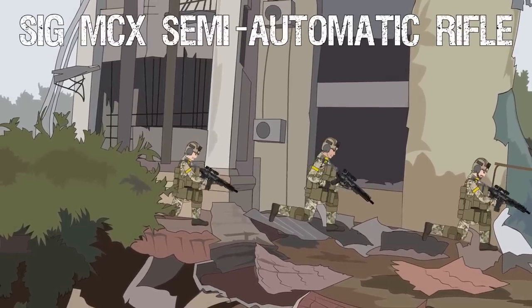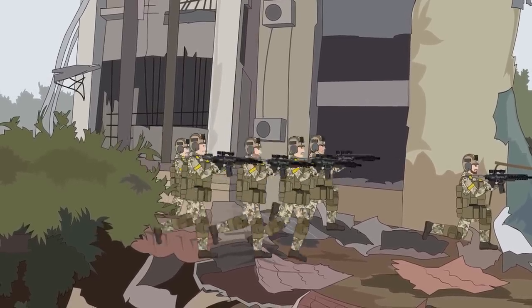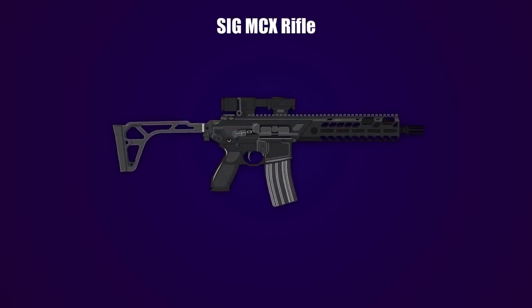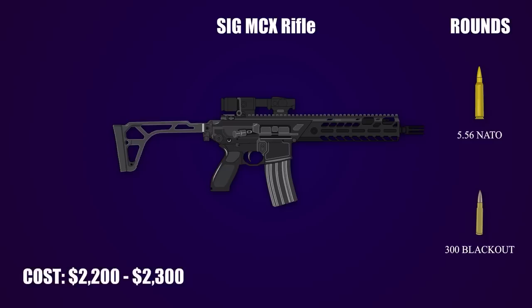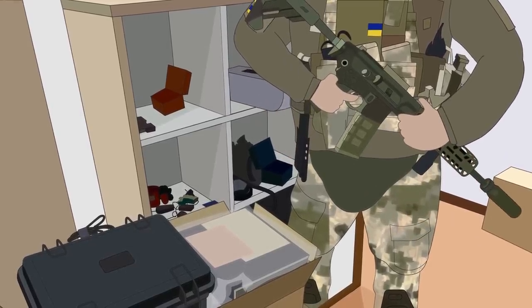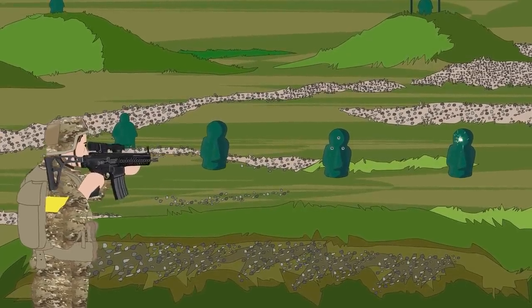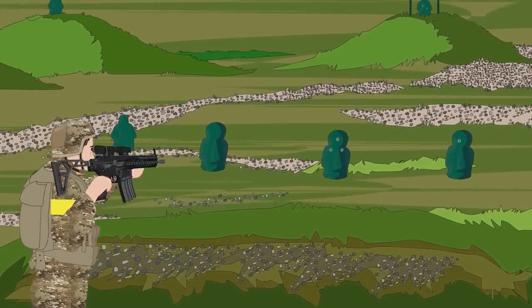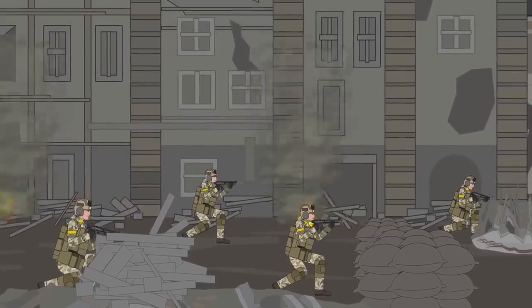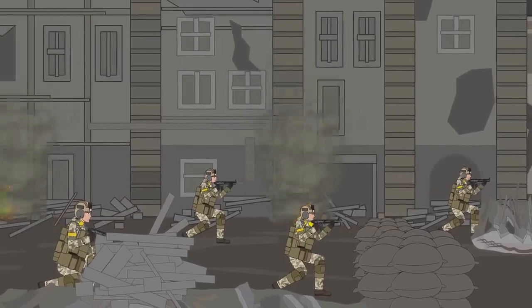Used by Ukrainian Special Forces, the SIG MCX Semi-Automatic Rifle was first released at the SHOT Show in 2015. This weapon is highly customizable and comes in many variations. However, from photos of the weapon in Ukraine, it appears that the 11.5-inch barrel and suppressor handguards version is being used. The taper of the barrel's profile allows both muzzle devices and sound suppressors to be directly threaded onto the weapon without the need for washers. This allows the weapon's barrel to be changed in just a few seconds to virtually any length and caliber. All weapons of the SIG MCX series utilize a short-stroke gas piston system, which dramatically reduces recoil and improves durability. It's so quiet with the suppressor that shot timers have to be placed at the ejection port to pick up any sound.